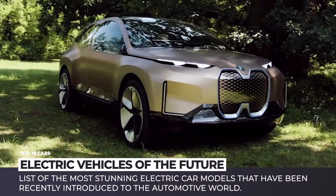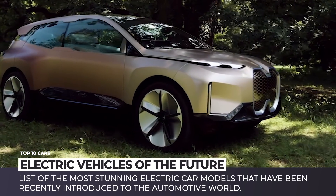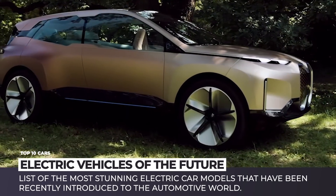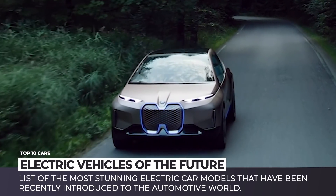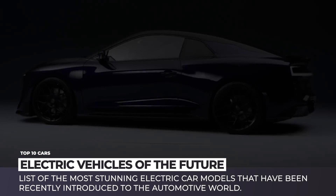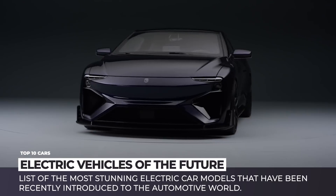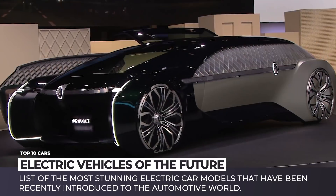Electric cars are usually hailed as the future of automaking. We agree with this notion and would like to take you on a trip to the days beyond by showing a list of the most stunning EV models that have been recently introduced to the world. Chances are that you have not yet seen some of these fascinating designs, so get ready to be impressed and excited about the upcoming days of innovation and technological supremacy.